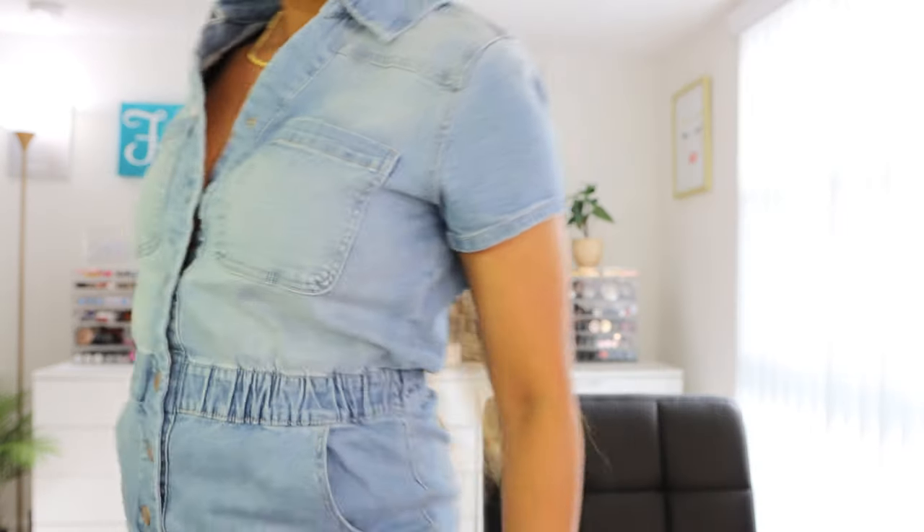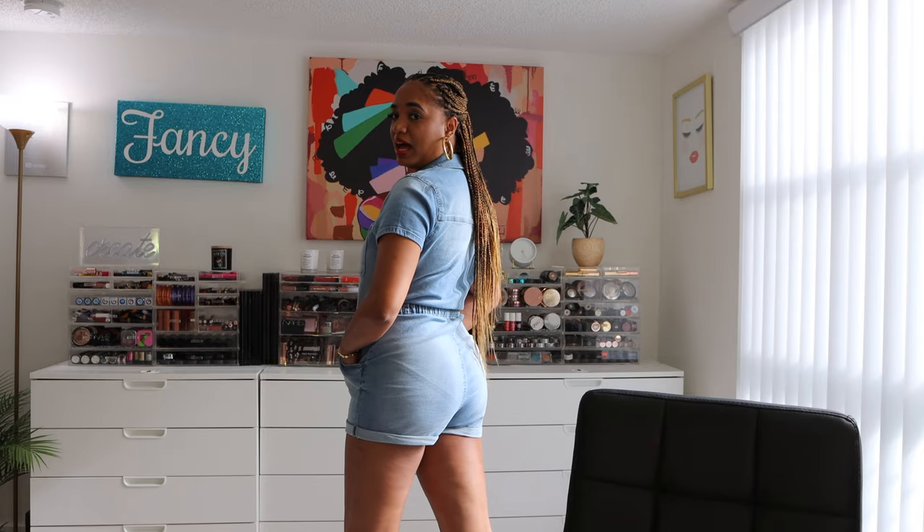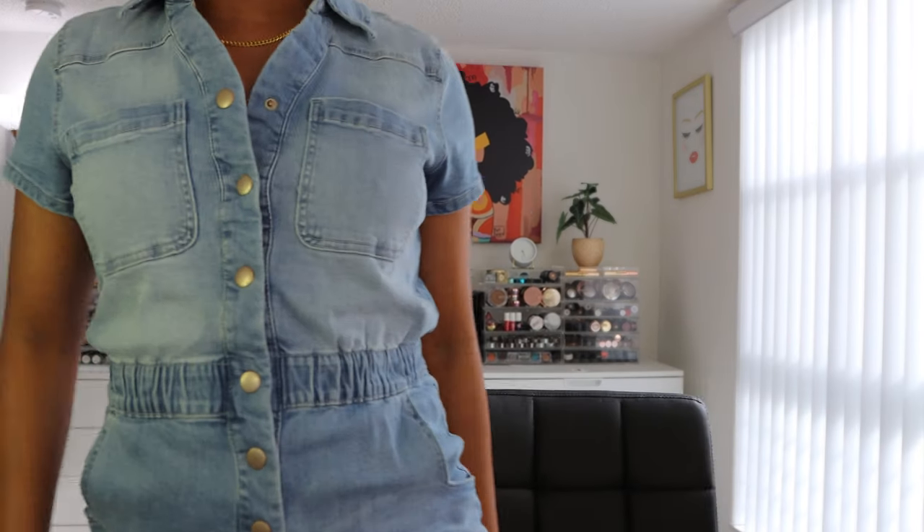Before we get started, let me show you my outfit — this is from Walmart. It's a little denim jumpsuit I got on clearance, I think it was like nine dollars. It has buttons in the front, these are snap buttons, it's shorts and they roll up. We have some pockets, a little elastic waist, short sleeves. I love this little outfit, and if I can find it I'll link it down below.